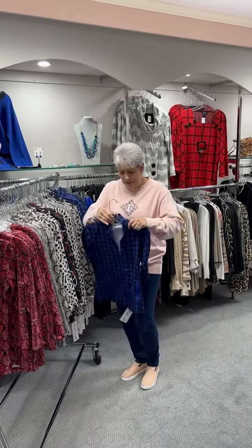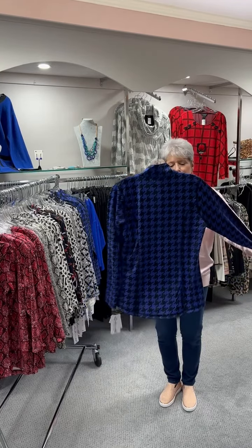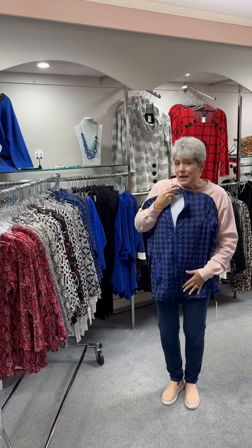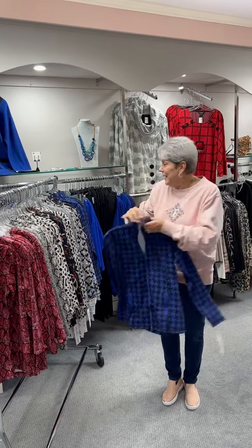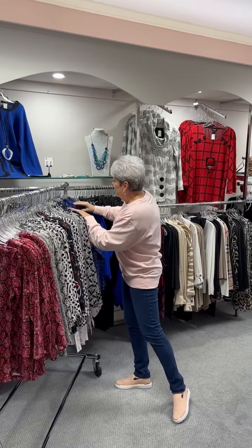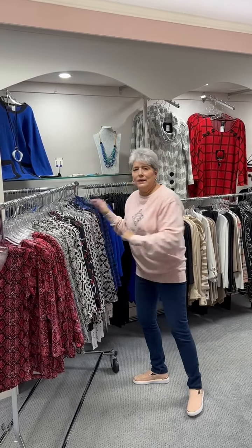And the last one I'm going to show you is this gorgeous houndstooth print in a beautiful cobalt blue. Same style, nice jacket, priced at $98. In this one, I have an extra small, two smalls, two mediums, two large, and one extra large.